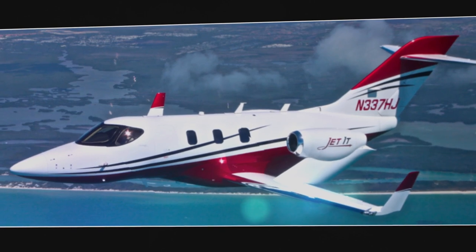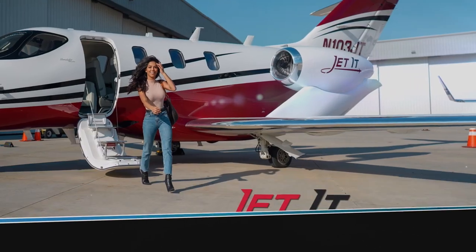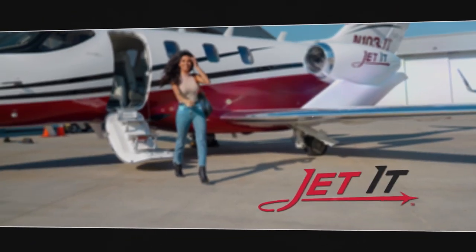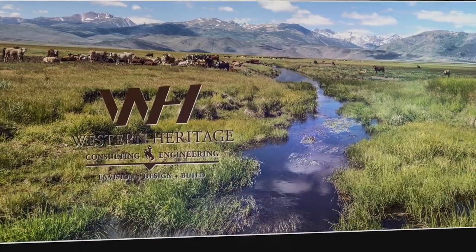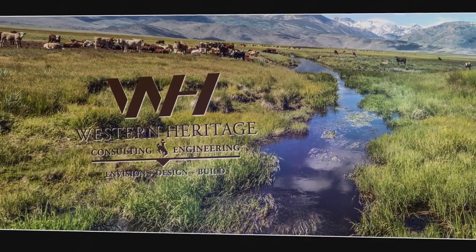This segment of Life on the Land is brought to you by Jettit — Private, Fast, Smart. Western Heritage Consulting and Engineering — Envision, Design, Build.